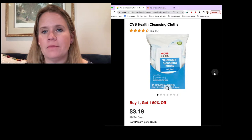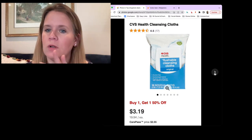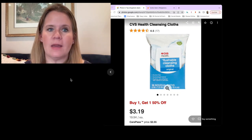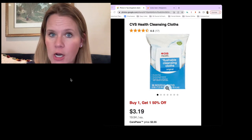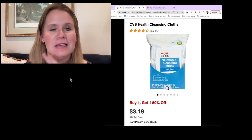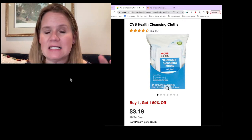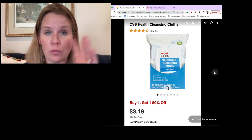Another unadvertised deal: when you buy two CVS flushable cleansing cloths — buy one, get one half price — you're going to get $2 in extra care bucks. After the sale and the rewards, you'll end up paying $1.39 a piece for these cleansing cloths. This is in the feminine care aisle, not on the aisle with toilet paper and regular flushable cloths. These are 16-count — grab two of them at $3.19 buy one, get one half off, and when you buy two, you get a $2 reward. $1.39 a piece in the end, no coupons, just the sale.